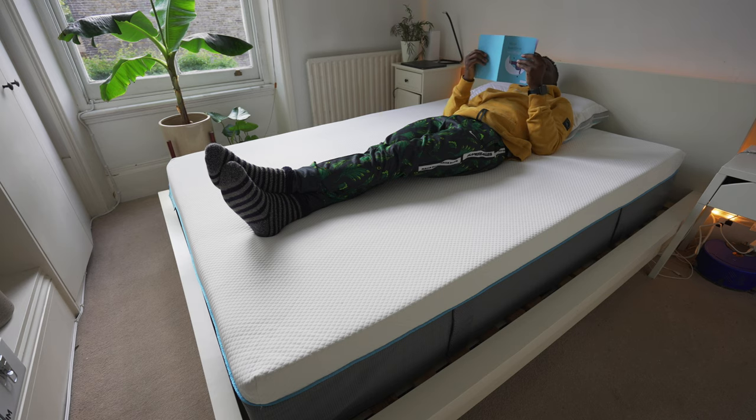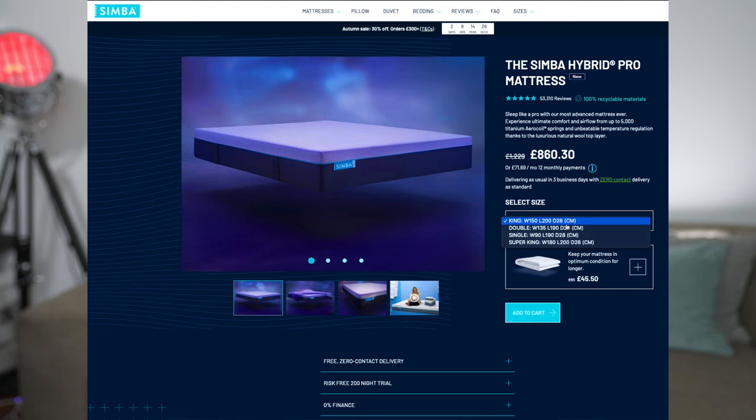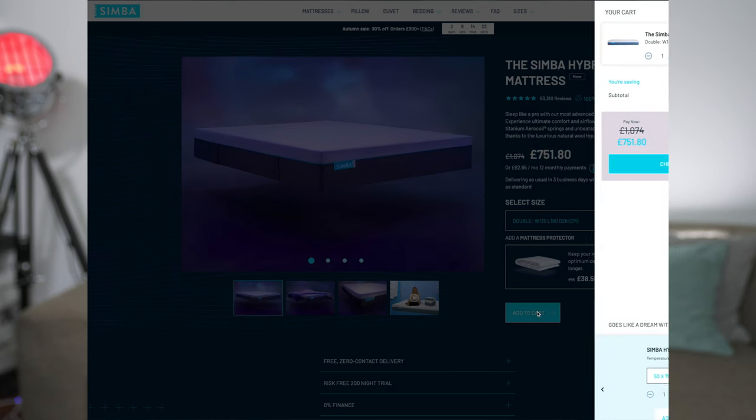In the box you also get some nighttime reading — a booklet that tells you a lot of information about the mattress itself and what to expect, because it takes about three hours for it to fully expand. What I also like is that it's very easy to order on the website — just a few clicks and your mattress is ready to be delivered right to your door.